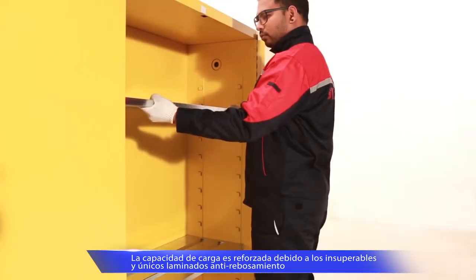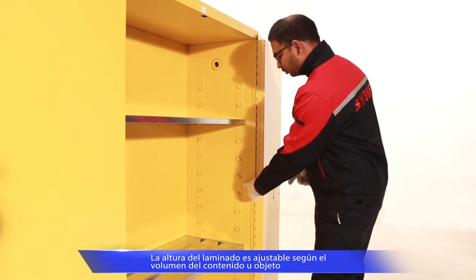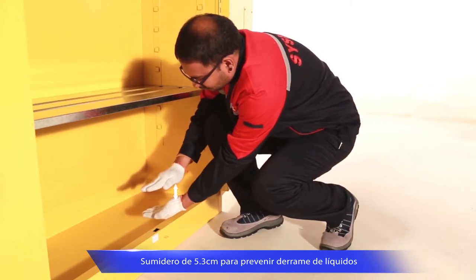The shelf features a unique anti-spill design with enhanced shelf loading capacity. The shelf is adjustable in every 6.5 cm to increase usable space. The bottom sump is 5.3 cm deep, which prevents liquid spill.